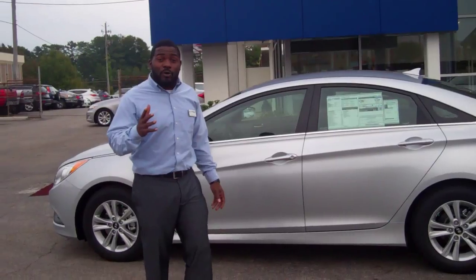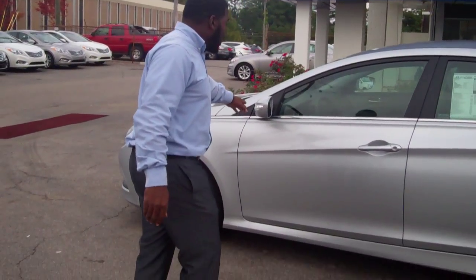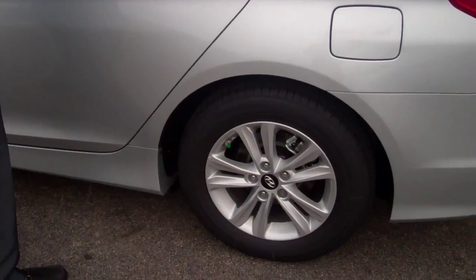This is the exact car that you inquired about. It still has the LED lights on its rearview mirror as well as the blind spot mirror.